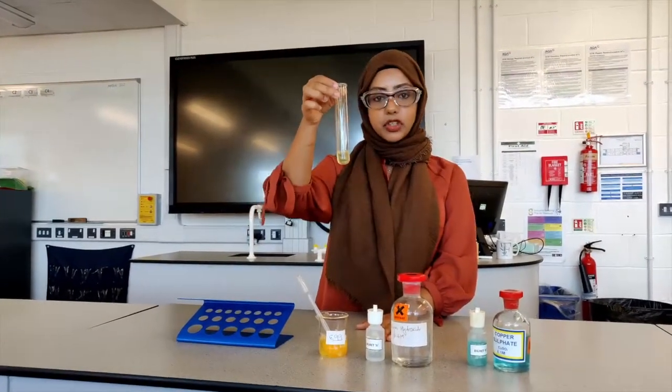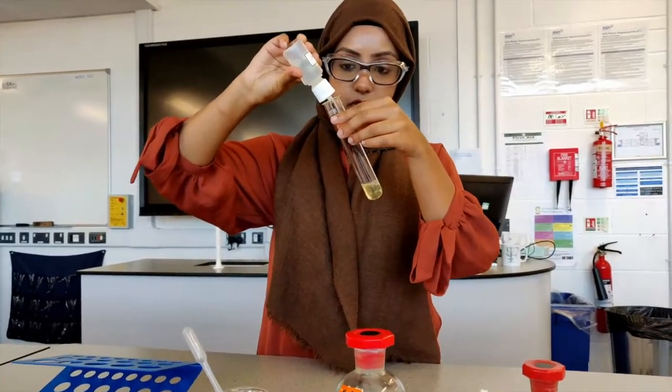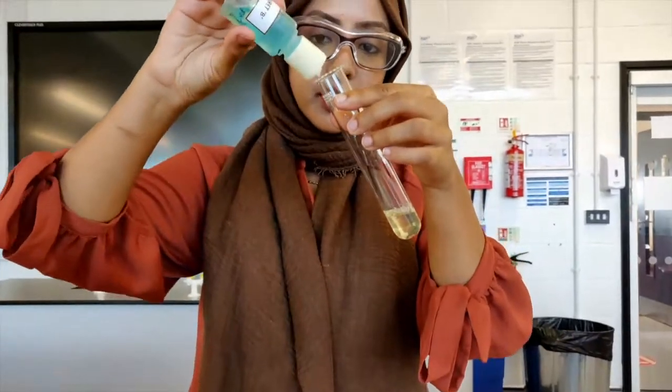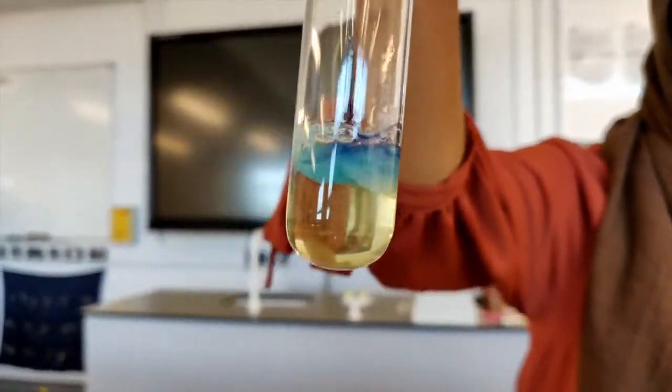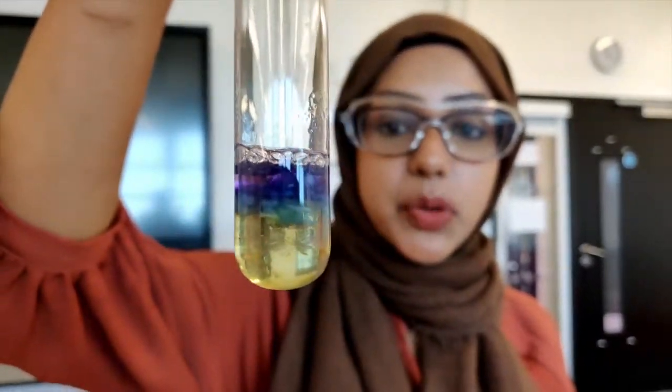Hey everyone, welcome to Eastbury! I'm Miss Begum, I'm Head of Biology, and today I'm going to show you a biology experiment to test if the egg white in this egg really does contain protein. To do this you first need to extract some egg white and put it into a boiling tube. Then we add some sodium hydroxide solution, commonly referred to as Biuret A — just a few drops — then give it a shake and add some copper sulfate solution, commonly referred to as Biuret B, also a few drops. Then we wait to see a color change. If there's a color change to purple, like so, that indicates that there's protein present. So we can conclude that the egg white definitely does contain protein.